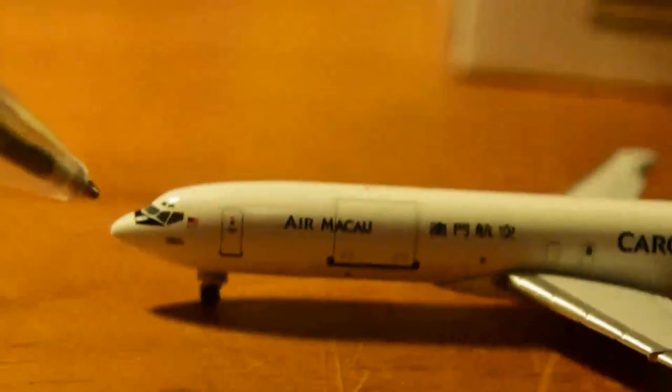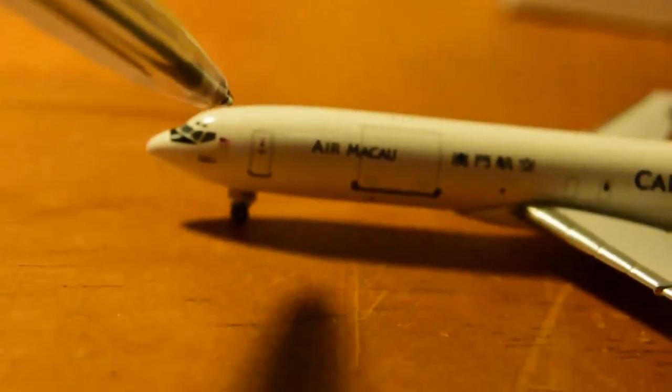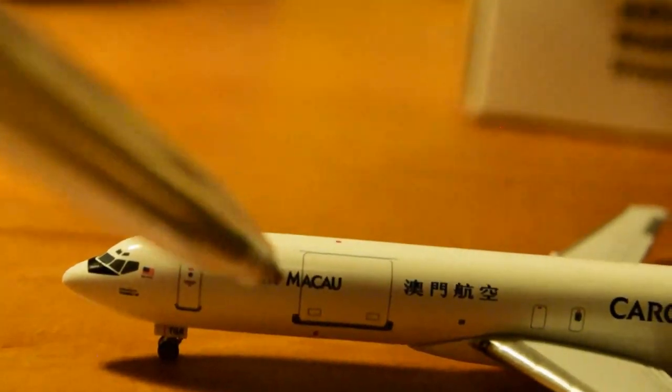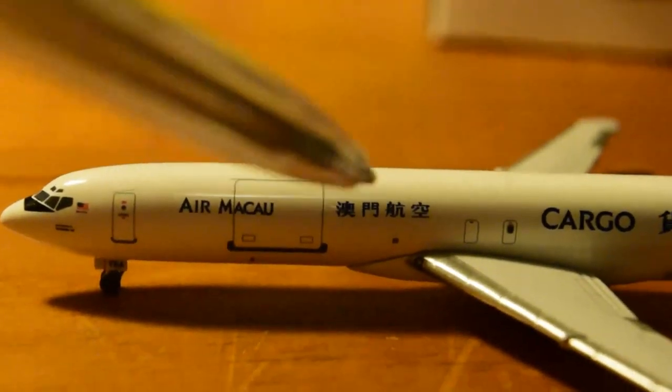That looks like the Malaysian flag there, because this aircraft was leased by Transmile to Air Macau Cargo — hence the Malaysian registration. We have the L1 door, landing gear, nose landing gear, Air Macau writing, cargo door, Air Macau in Chinese characters, emergency exit, wing.